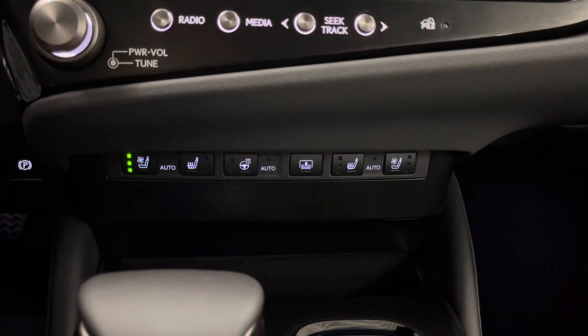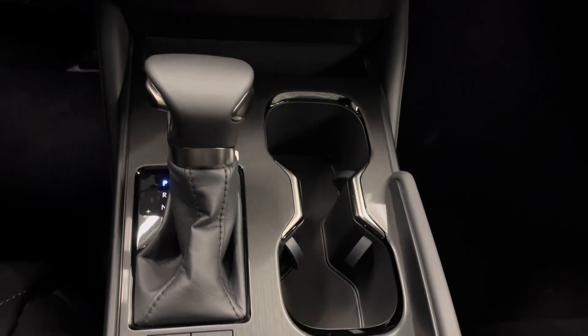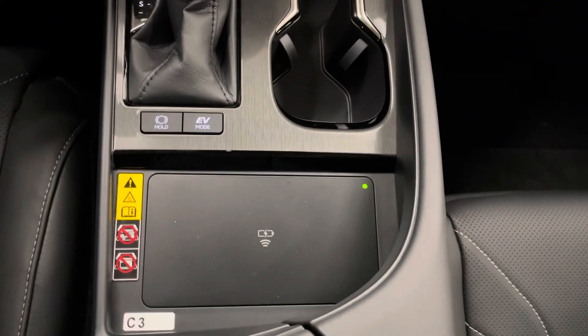You have heated and ventilated seat options for both driver and passenger, as well as your rear window shade, your gear shifter, cup holders, and a wireless charging pad.